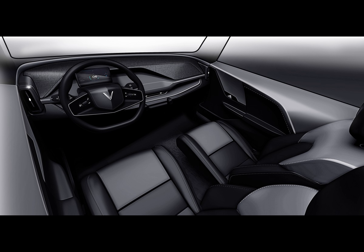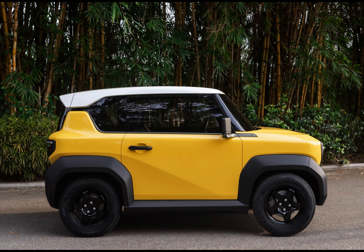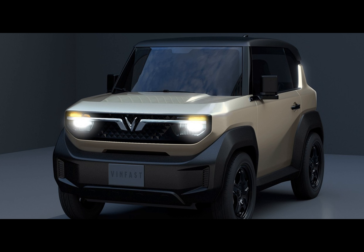Beyond the VF3, VinFast's U.S. ambitions are evident. They've confirmed the introduction of four other models, all crossovers: the mid-size VF8, currently available in California; the 3-row VF9, starting at $83,000; the VF6 subcompact; and the VF7 compact. To further solidify their commitment, they're establishing a production hub right in North Carolina. VinFast had a bumpy start in the U.S., followed by a rather explosive but short-lived IPO from which the company hasn't yet recovered.